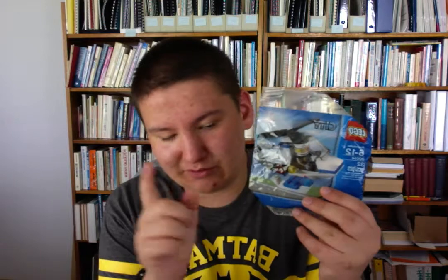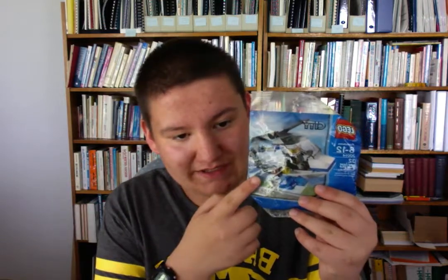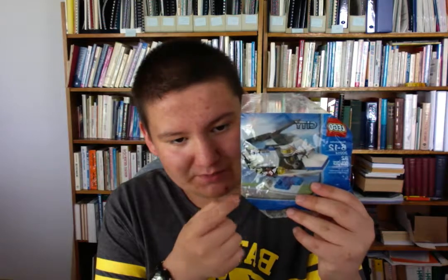We also have this LEGO City UK exclusive. I did some research because the size of this poly bag is not normal compared to a regular poly bag — I'll show you another one in a second. This is a LEGO City helicopter poly bag from the UK only, so that was nice to get.